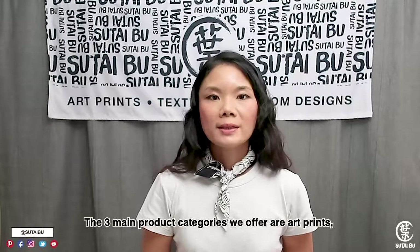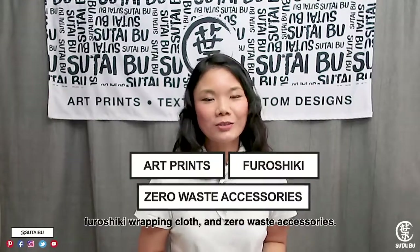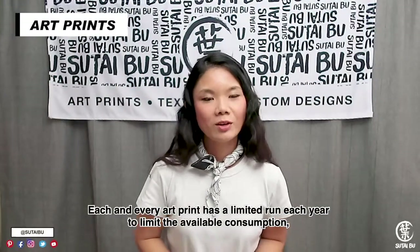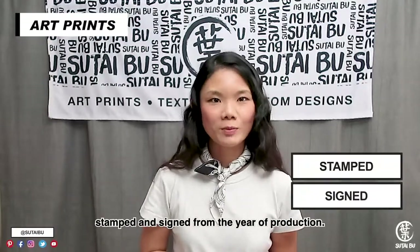The three main product categories we offer are art prints, grocery key rack and cloth, and zero-waste accessories. Drawing inspirations from flowers and underwater animals, each and every art print has a limited run each year to limit the available consumption, stamped and signed from the year of production.